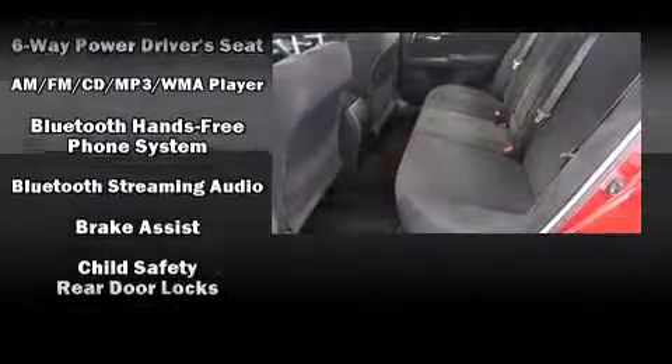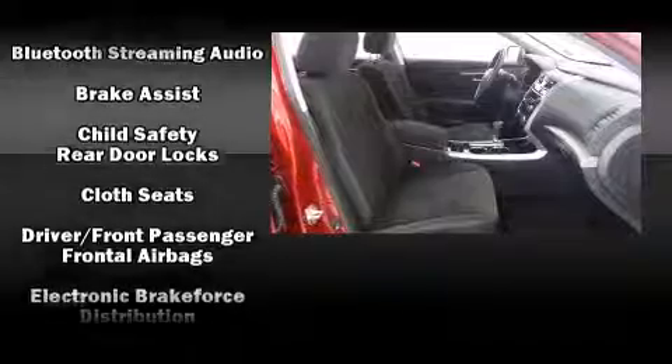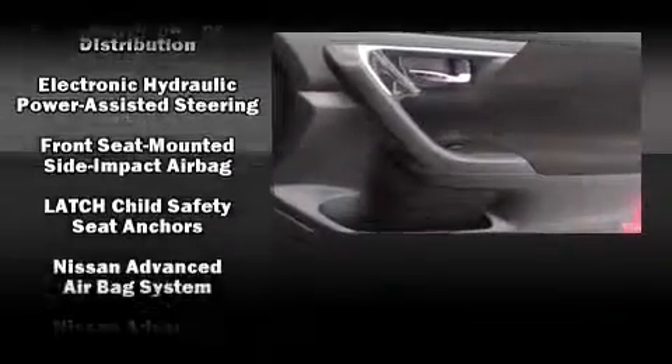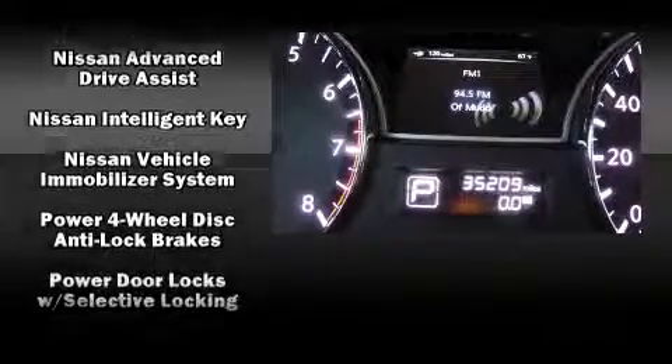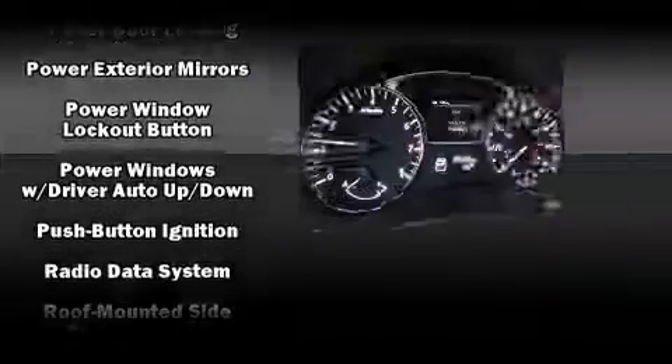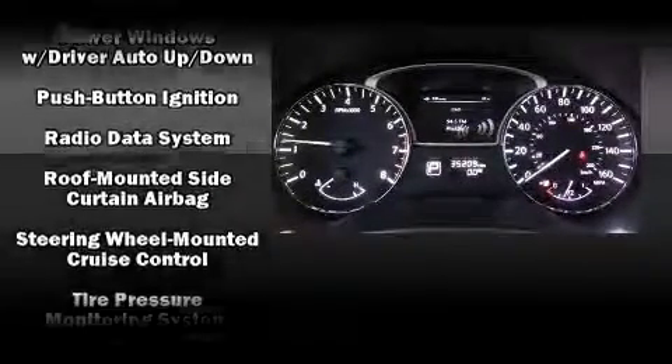Nissan ensures the safety and security of its passengers with dual front impact airbags with occupant sensing, head curtain airbags, brake assist, and four-wheel disc brakes with ABS. Electronic stability control stands out as a technologically savvy innovation, keeping you better connected to the road.